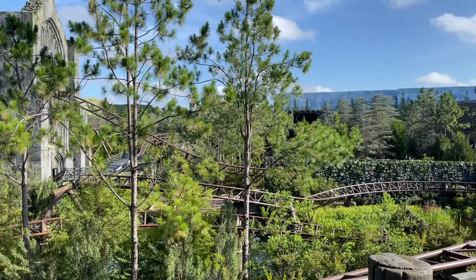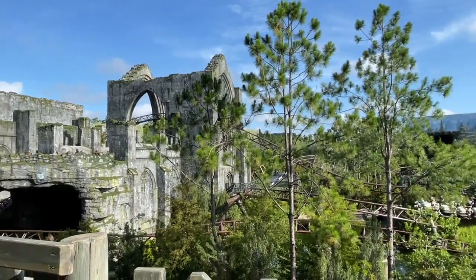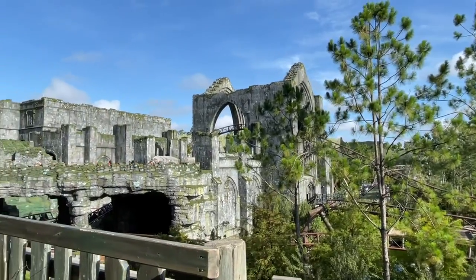If you're staying off property and the park opens at eight, I'd recommend planning to get there at seven. You still might not get there until around nine depending on traffic, but at least anticipate arriving 45 minutes to an hour before park opening. If you're staying on property, you can just walk out of your hotel, take the path into Universal Studios an hour before everyone else, and it's going to be easy and breezy.